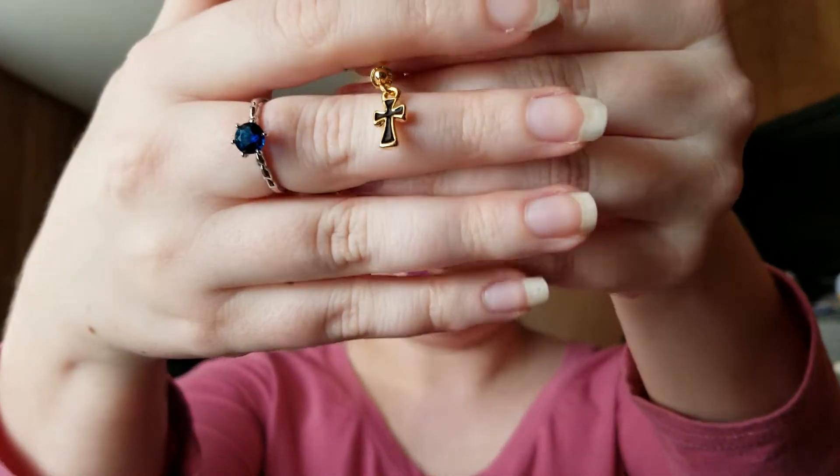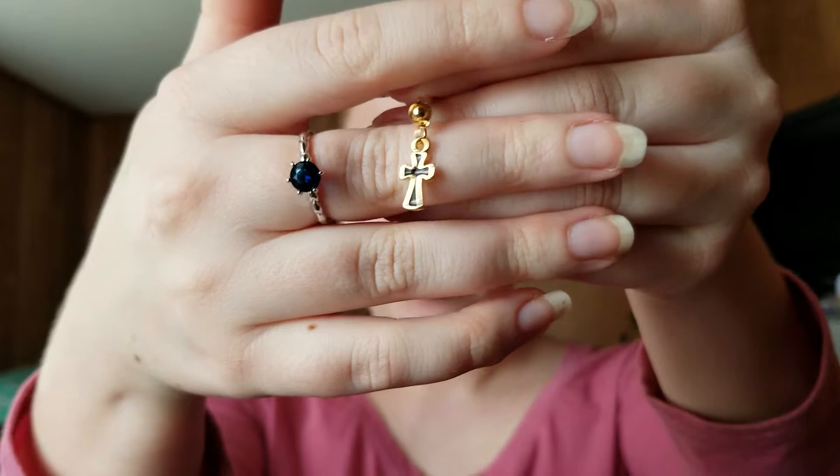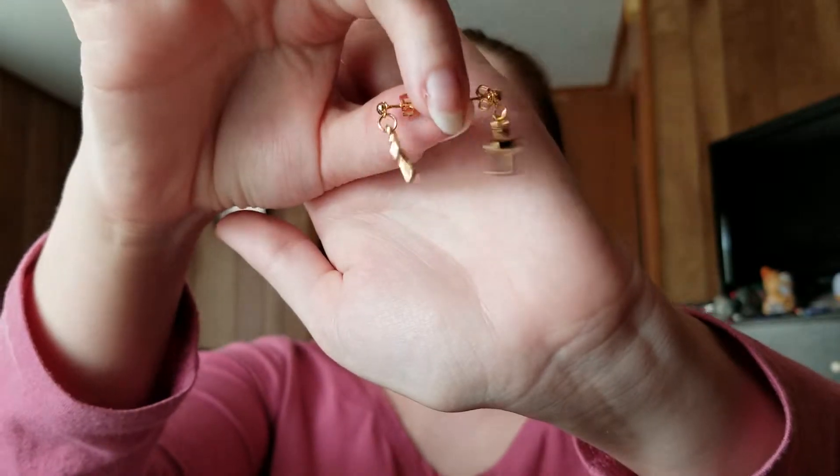So it occurred to me as I was kind of looking over everything and composing my thoughts that I did not upload the Ear Fleek for March, which was this — little black and gold dangly earrings.